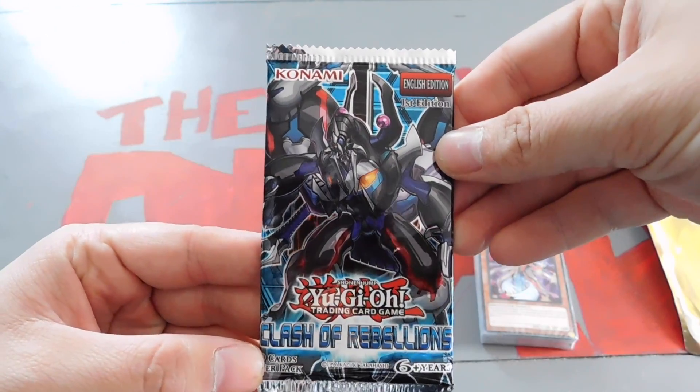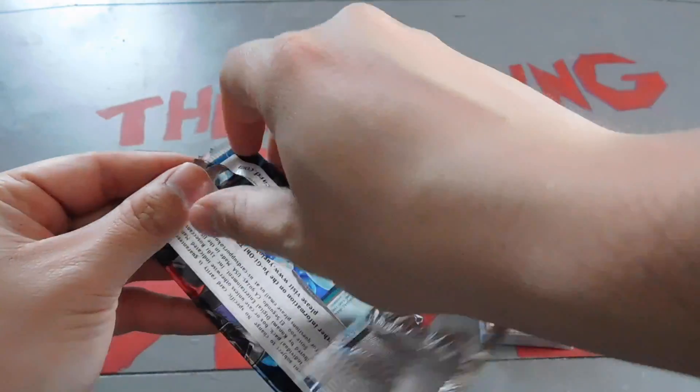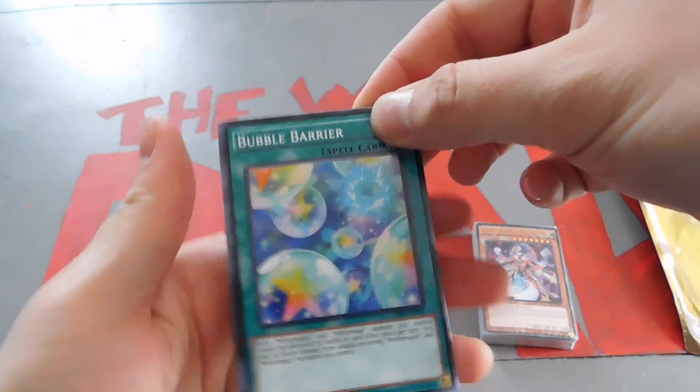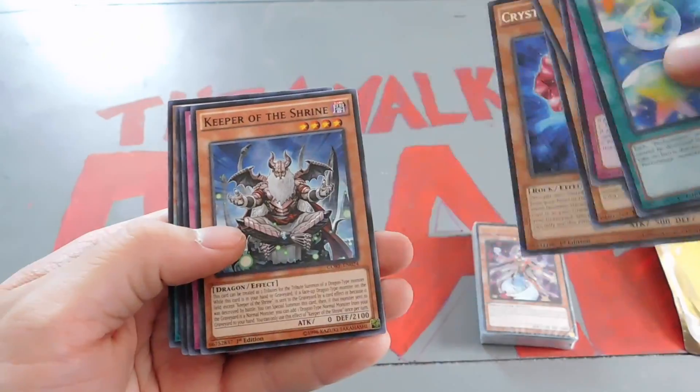Here is the Clash of Rebellions booster pack — we're going to open the booster pack first this time. As I said in the last video, these are $7.99 at Target. When I went back to get my second one, there was only a couple left, so odds are these are selling out pretty quick.